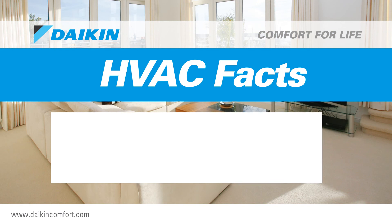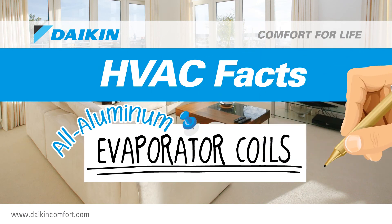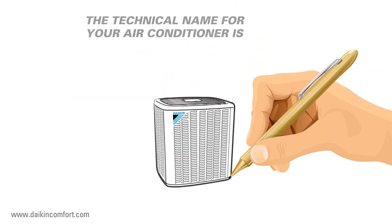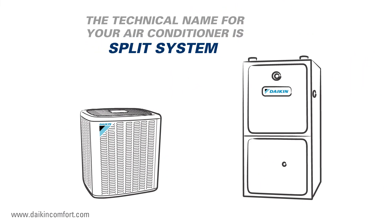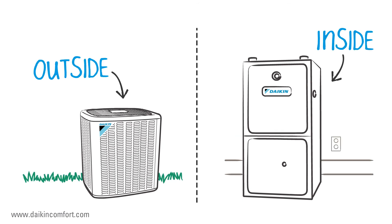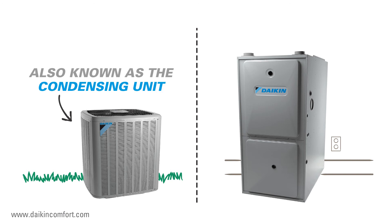HVAC Facts: all aluminum evaporator coils. What makes your air conditioner cool? The technical name for your central air conditioner is split system, because it takes two separate parts — one on the outside and one on the inside — to keep your entire home cool and comfortable. Most homeowners recognize the outdoor unit, also known technically as a condensing unit.